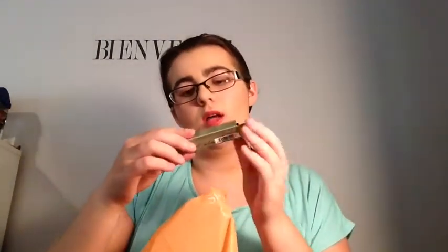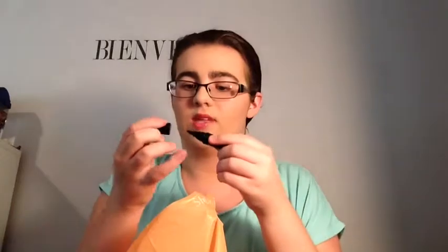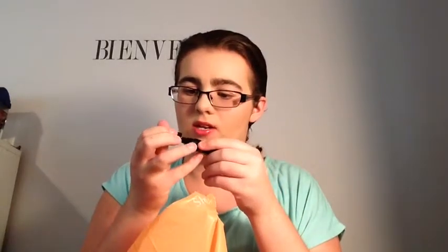I also got this Cargo liquid liner, which was usually $20 but it was on clearance. So I got it for $5, and I thought that was a really good deal. I've been wanting to try a liquid liner, so I decided to try this.